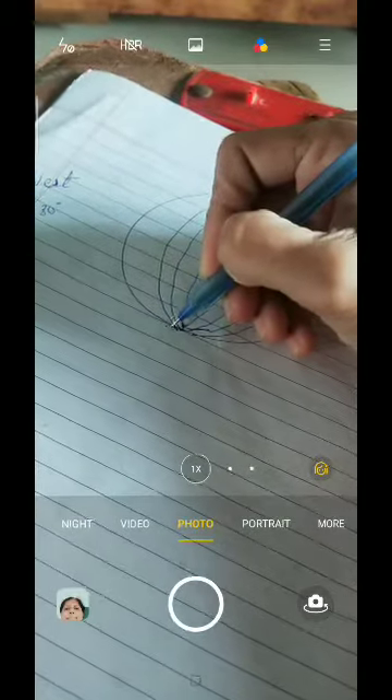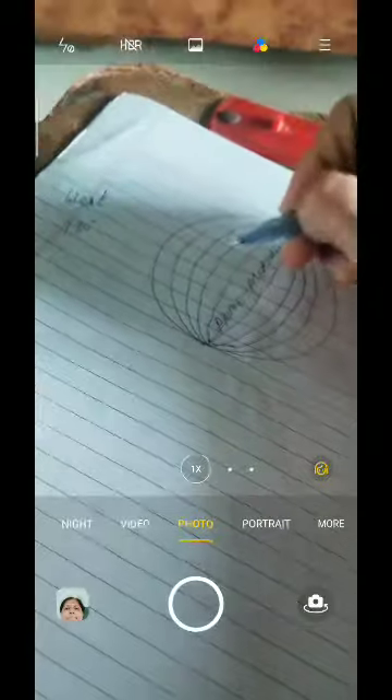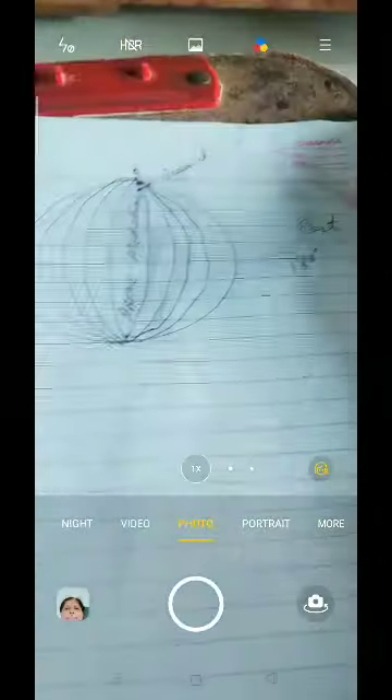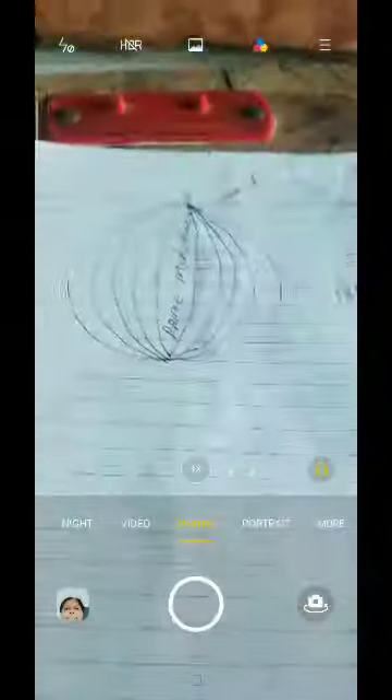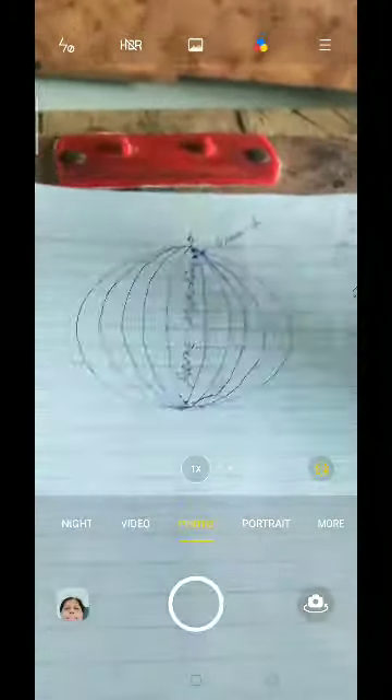So many longitudes — up to 180 — will be drawn. I have drawn a few just to show you. This is how the longitudes look. At the center will be your prime meridian.